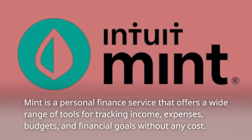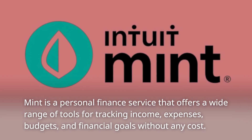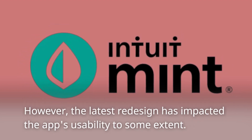Mint is a personal finance service that offers a wide range of tools for tracking income, expenses, budgets, and financial goals without any cost. However, the latest redesign has impacted the app's usability to some extent.